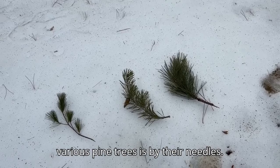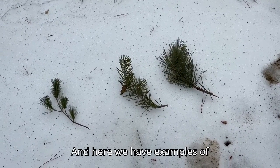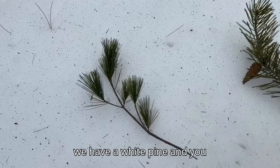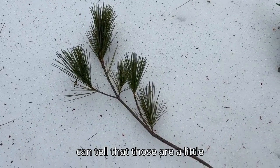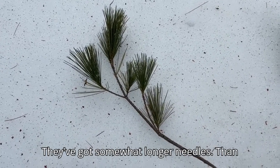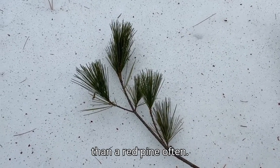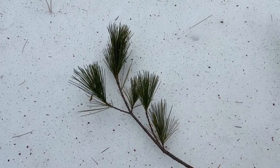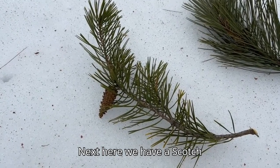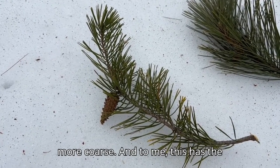One way to tell the difference between the various pine trees is by their needles, and here we have examples of the needles of each type. Over here we have a white pine, and you can tell that those are a little bit more feathery in texture. They've got somewhat longer needles than a Scots Pine but shorter needles than a red pine often. Overall texture: pretty feathery.